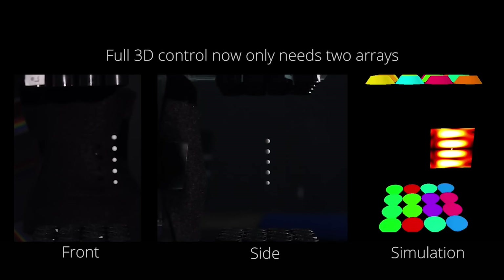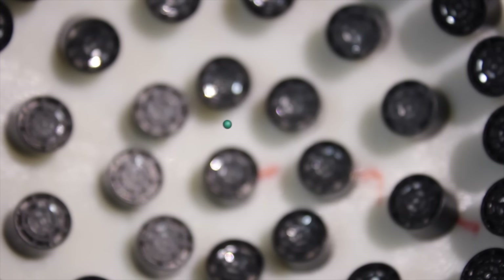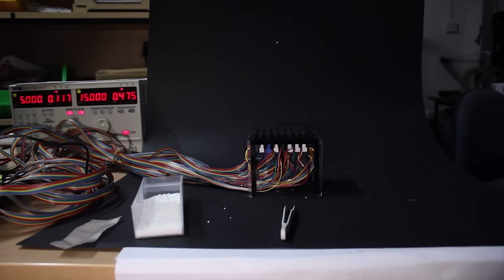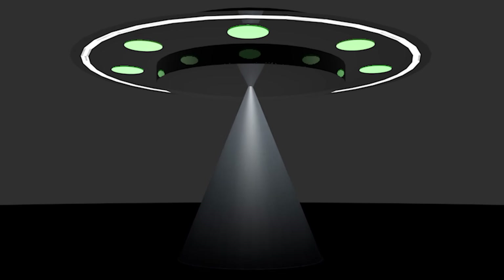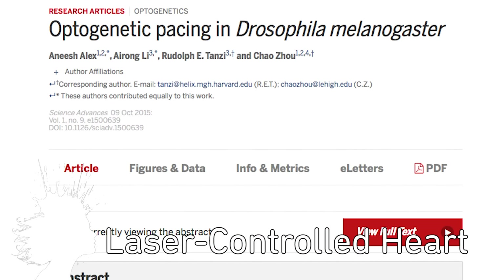Potential uses include zero-gravity environments for optimizing cell growth, containerless transportation to move parts in factories, and targeted drug delivery by manipulating particles inside our bodies. The hurdles to clear for using this to move people include the amount of power that would require and not killing them.